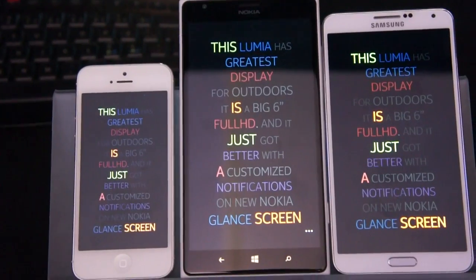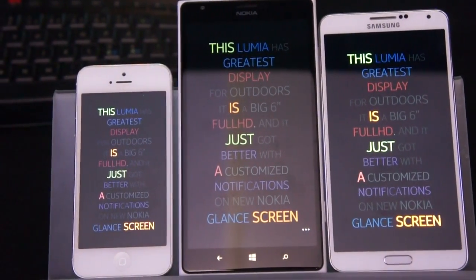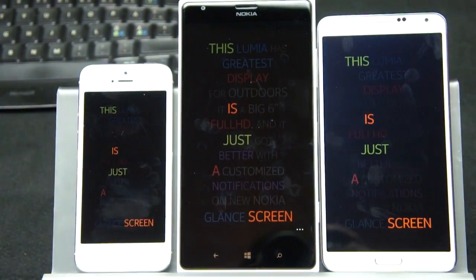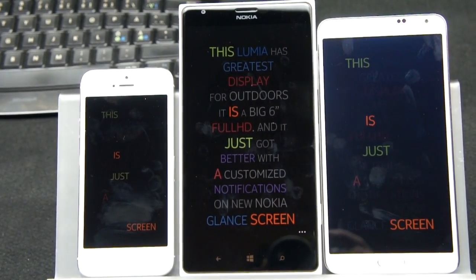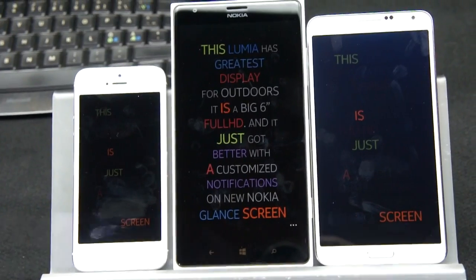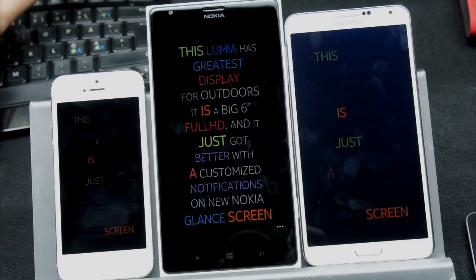an assertive display technology it's called. You can see here a simulation of bright sunlight — this is a demo from Nokia World, with the iPhone on the left, Galaxy S4 on the right, and the 1520 in the middle. As the bright sunlight comes up, you can see that the text on the screen remains readable on the 1520 but not on the other two devices. A really clear demo of the advantage this technology brings.